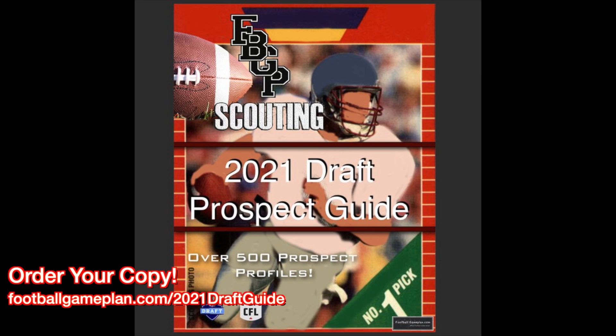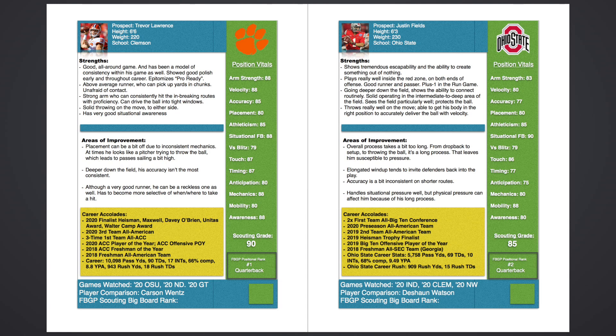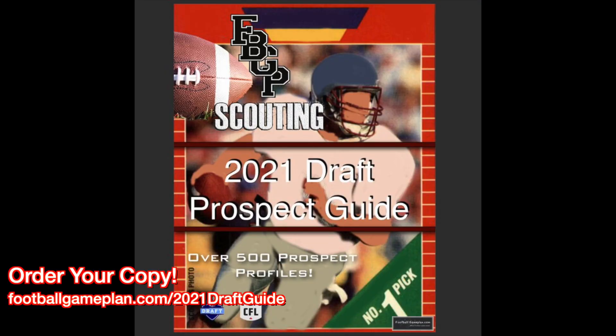You can order your copy of my 2021 NFL Draft Guide today. What you'll get is over 550 individual prospect scouting reports. A ton of information that'll help you keep track of who your favorite team drafts or even signs as a free agent. It's all here — over 650 full-color pages in PDF form. You can order your copy at footballgameplan.com/2021draftguide.